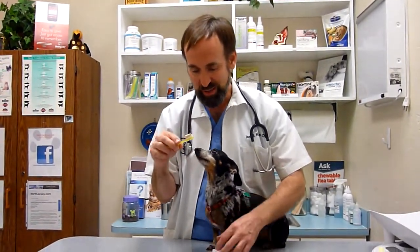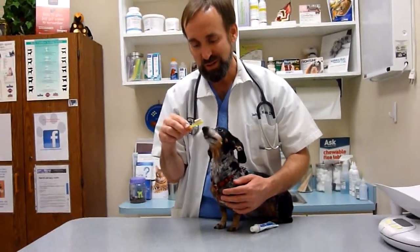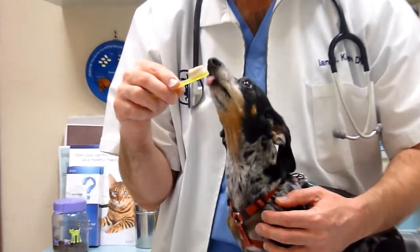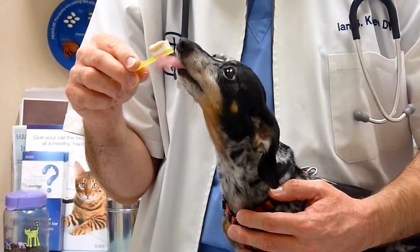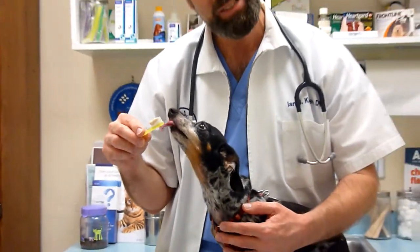Put a generous amount of toothpaste on the brush. As you can see, Grendel absolutely adores her toothpaste — she can't wait to get started. A lot of people don't want to brush their dog's teeth because they say their dog's not going to like this, but as you can see, she's really into it.